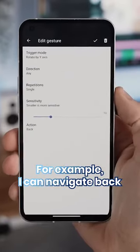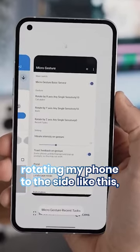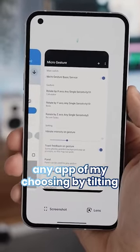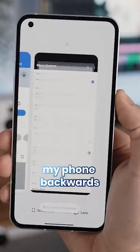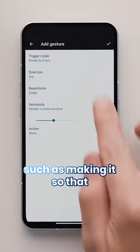For example, I can navigate back by simply twisting my phone like this, or I can open up my recents page by rotating my phone to the side like this, or I can even open up any app of my choosing by tilting my phone backwards like this.